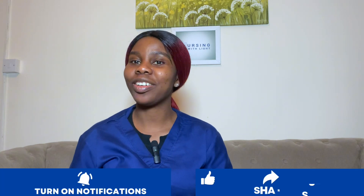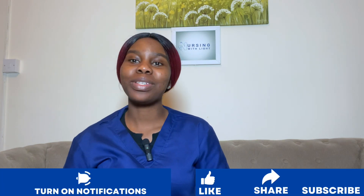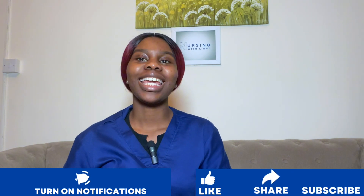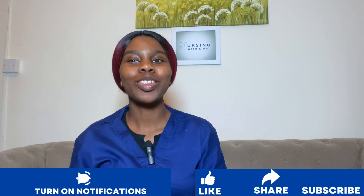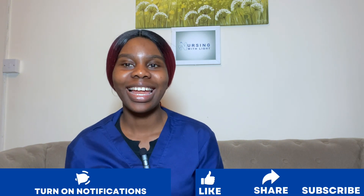Hello everyone and welcome back to my YouTube channel. If you're here for the first time, hi, my name is Busari Molyayo and I'm a registered nurse. On this channel I talk about nursing and healthcare, and in today's video I'm going to be simplifying medications used in the treatment of peptic ulcers. If you're new here and want to be part of the family, click the subscribe button and the bell icon.